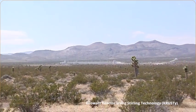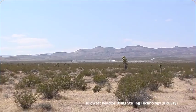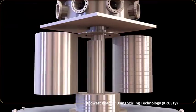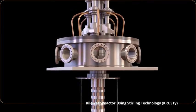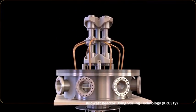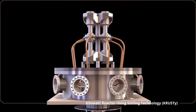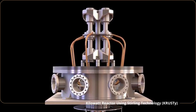Kilopower will be tested in the Nevada desert at the Nevada National Security Site. The test has a fissioning reactor deliver heat to Stirling converters. Each converter produces about 100 watts. The goal of the test is to confirm the system's predicted performance.